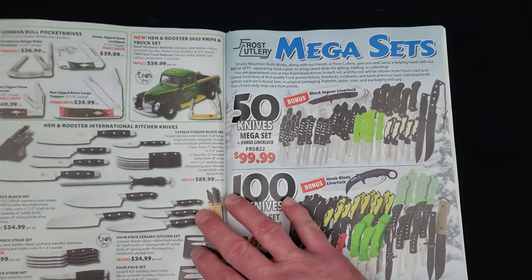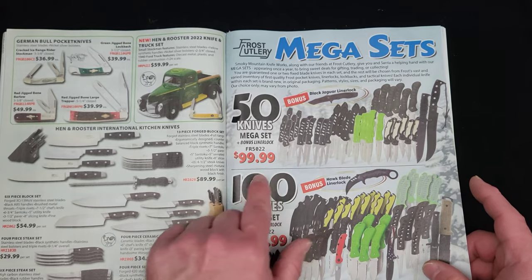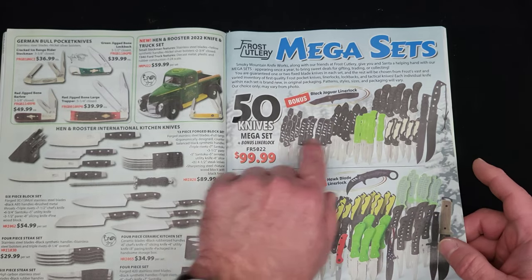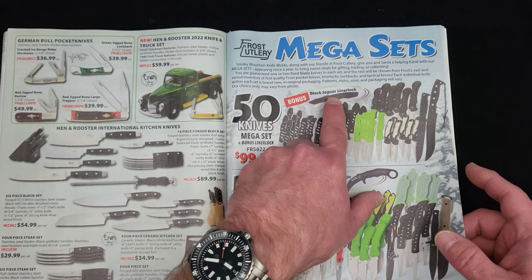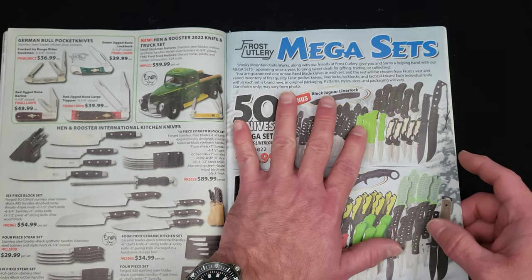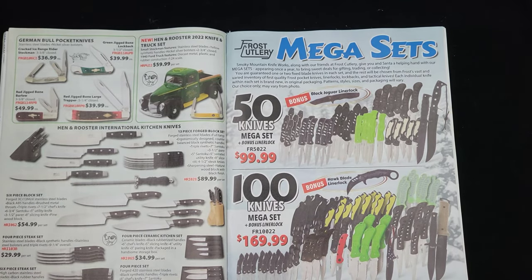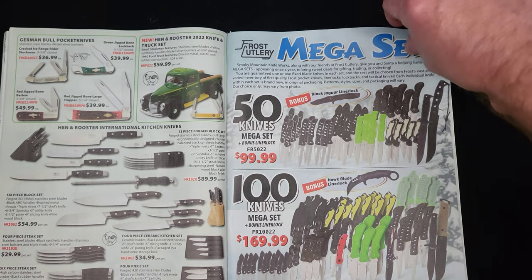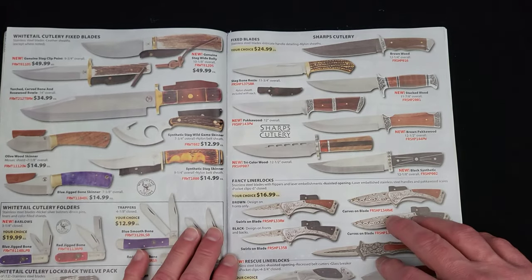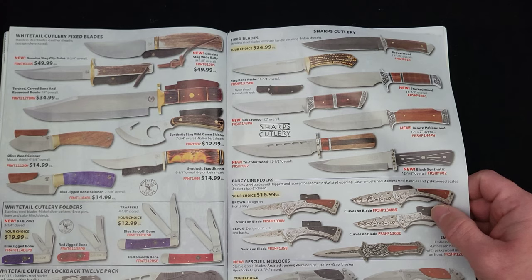Hen and Rooster. Then we're going to get into some Frost Cutlery — you get your 50-knife mega set with a bonus liner lock. 50 pieces of this super high quality Frost stuff and a free probably $10 liner lock. People buy this stuff — businesses that don't know what to buy their employees will sell these sets out every year. A lot of those cheap knives being given out by people with good intentions — you just take them with a smile on your face and say thank you.